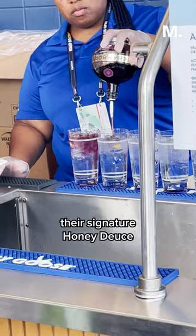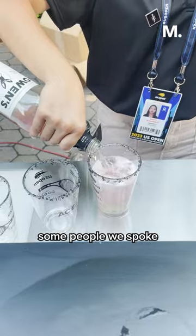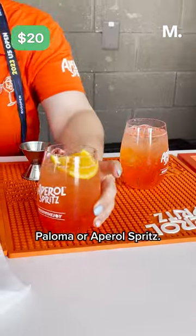As for the cocktails, they served up their signature Honey Deuce with Grey Goose Vodka for $22, though some people we spoke to preferred the $20 Paloma or Aperol Spritz.